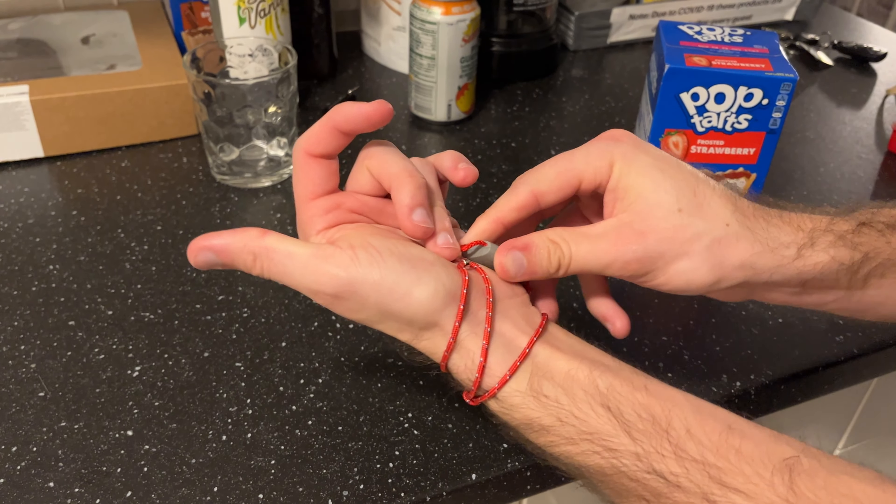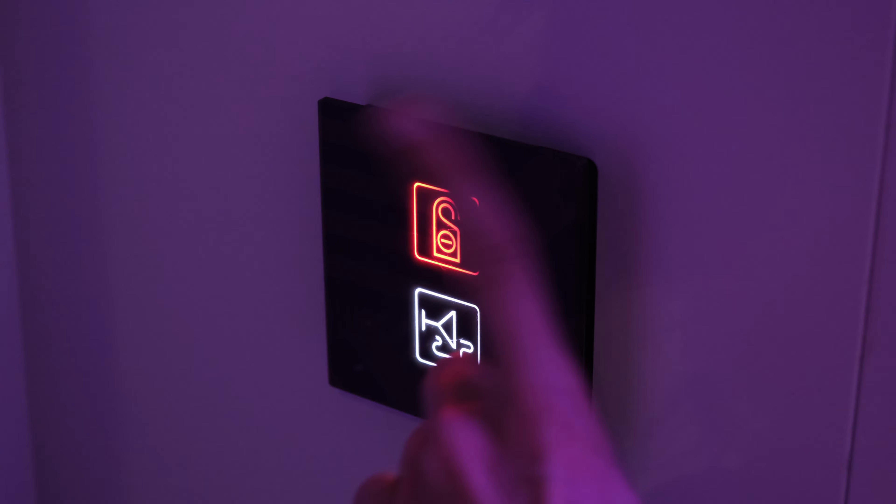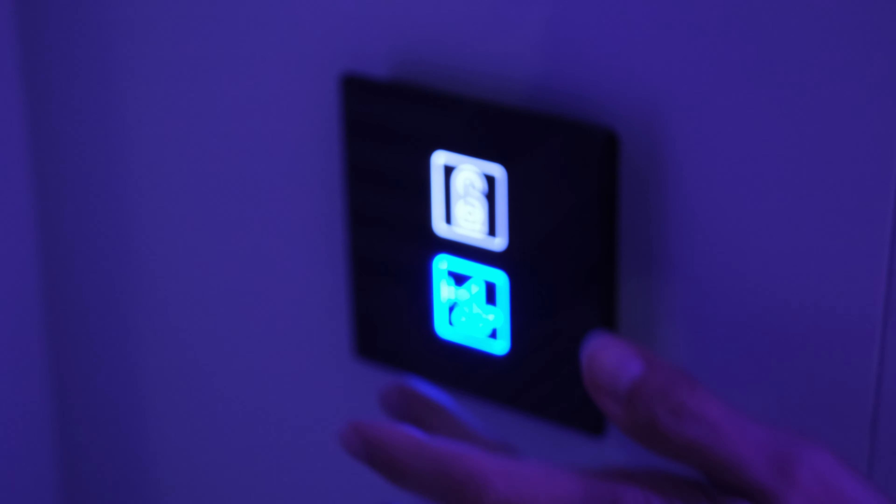How you actually access the stateroom on Virgin Voyages is with your C-band, which gets delivered to your home address before you even set sail. This replaces the standard room key card from other cruise lines. The C-band not only accesses your room but can also take payment and scan you on and off the ship. Inside the room, there are controls for do not disturb and cabin service, indicated by changing the light from white to red or blue depending on what service you need.